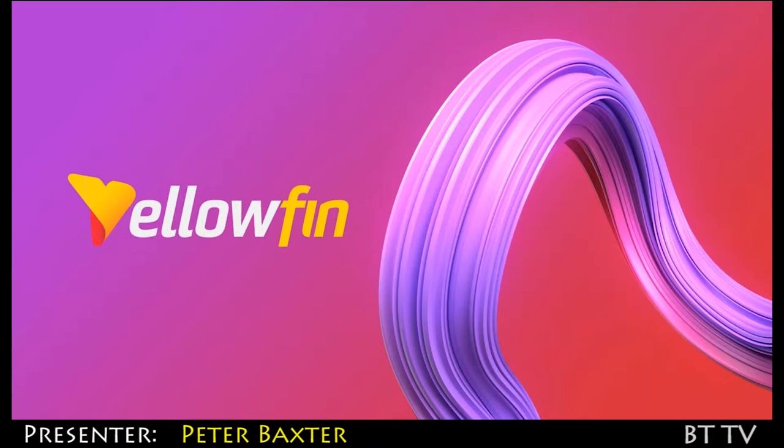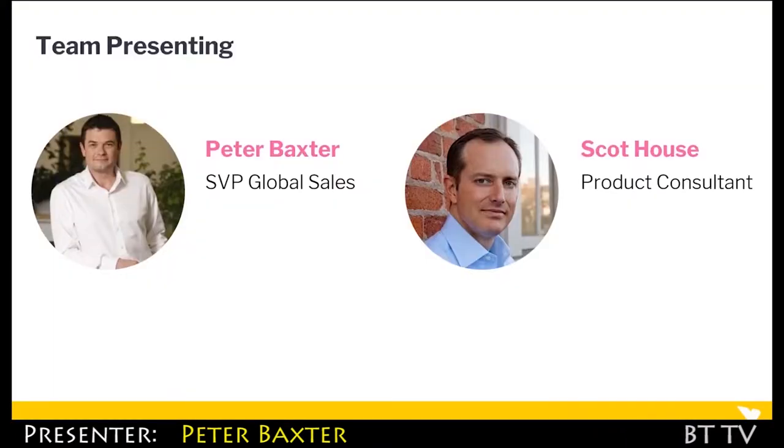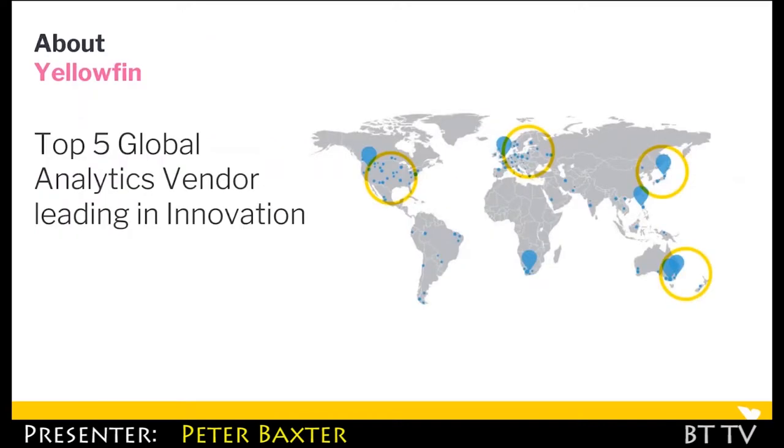My name is Peter Baxter. I'm the SVP of Global Sales for Yellowfin. I've been with the organization now for just over four years. We're a top five global analytics vendor. We've been around now for 15 years. We're a 100% private organization and we're headquartered out of sunny Melbourne in Australia.